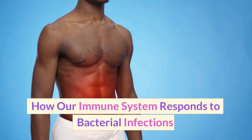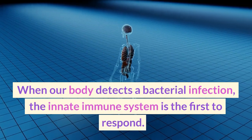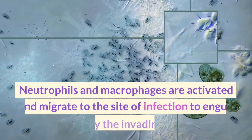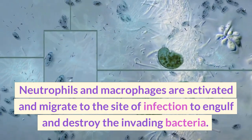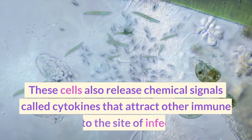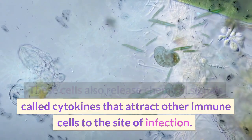When our body detects a bacterial infection, the innate immune system is the first to respond. Neutrophils and macrophages are activated and migrate to the site of infection to engulf and destroy the invading bacteria. These cells also release chemical signals called cytokines that attract other immune cells to the site of infection.